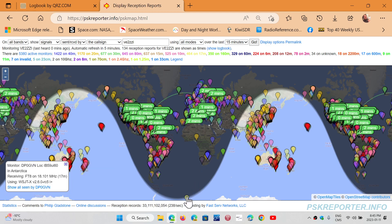Earlier I was heard all the way down in Antarctica. This is an active website — it uses WebSDRs that are online, which can automatically report the stations on the ham bands.